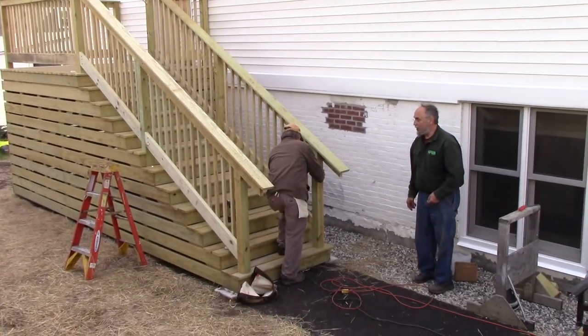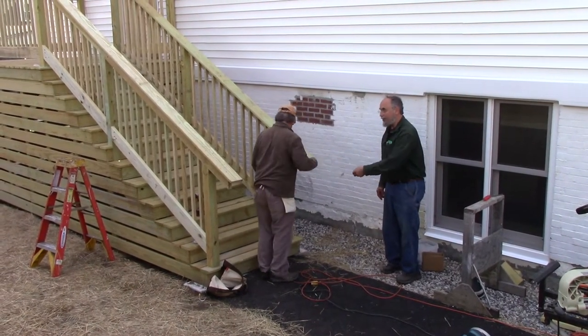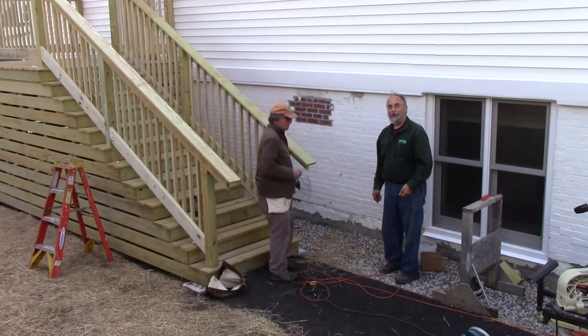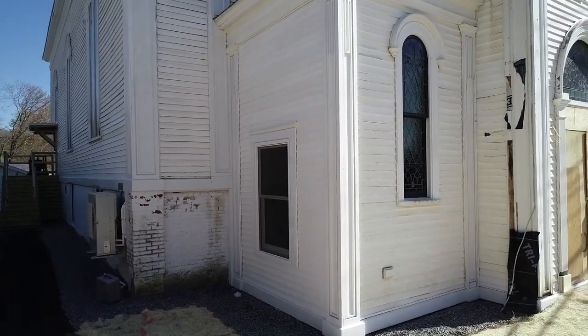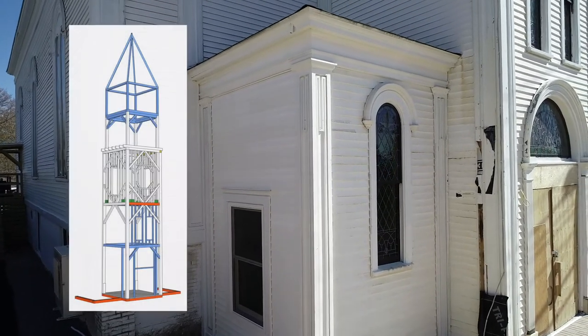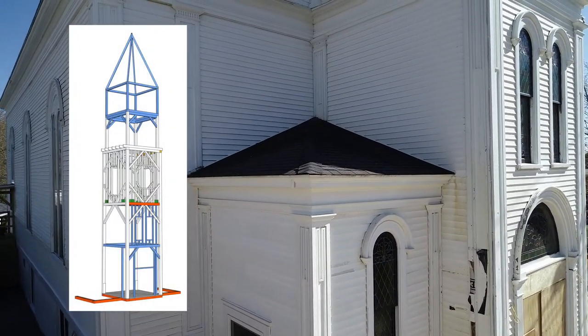A new underground drainage system will help keep our church dry. Here are John and Ray working on the new exit stair railings. Joe helped too with the stairs themselves. All in all, the entire steeple was stabilized and straightened, from new foundations all the way up.